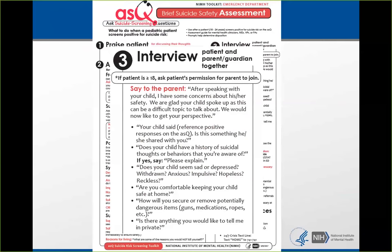You ask the parent, 'Your child said they were having thoughts about killing themselves — is this something they have shared with you?' We worded it this way so it doesn't sound blaming. Kids can be very secretive about suicide, so it's not the parent's fault if they don't know. Ask also, 'Does your child have a history of suicidal thoughts or behaviors that you're aware of?' Then some symptom assessment from the parents, and ask, 'Are you comfortable keeping your child safe at home?' If they say no, that's important to pay attention to.